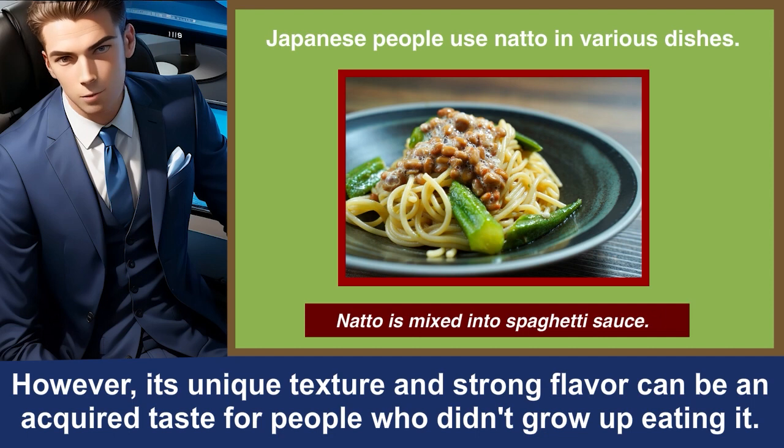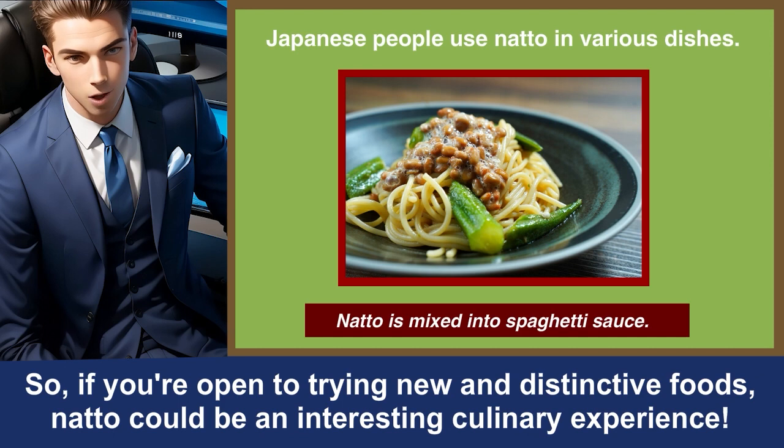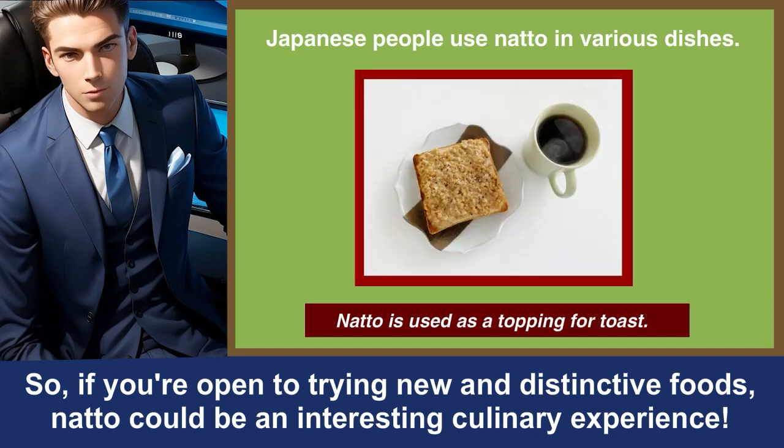However, its unique texture and strong flavor can be an acquired taste for people who didn't grow up eating it. So if you're open to trying new and distinctive foods, natto could be an interesting culinary experience.